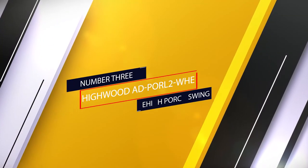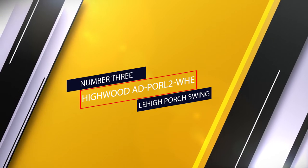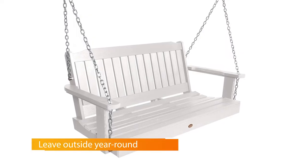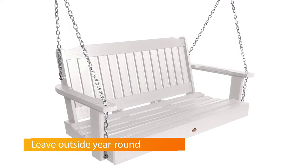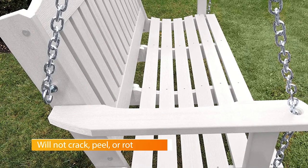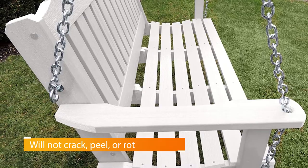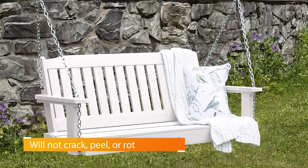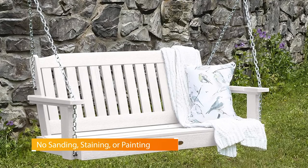Number three: Highwood Adirondack Lehigh Porch Swing. If you're searching for maximum relaxation and enjoyment, this unique swing is the best deal for you. It comes with sophisticated finishes and fantastic designs, which the Lehigh collection is known for. The swing is waterproof, which means you can leave it outside your home year-round and it won't peel, crack, or rust when exposed to harsh weather elements.